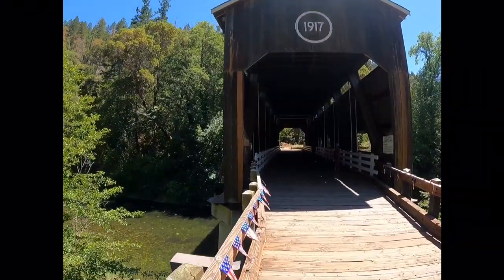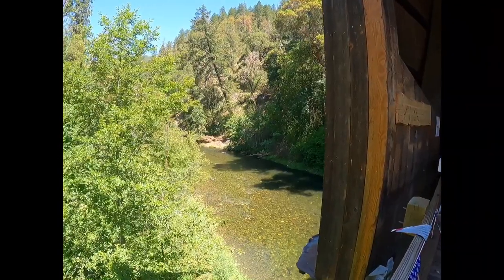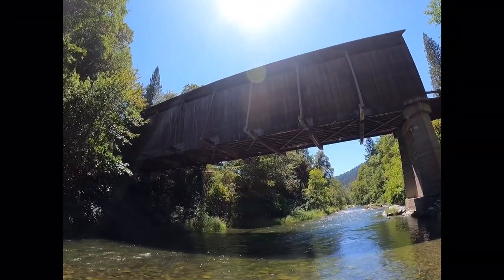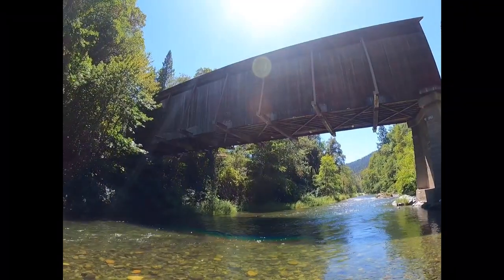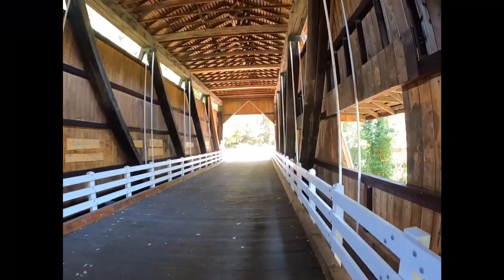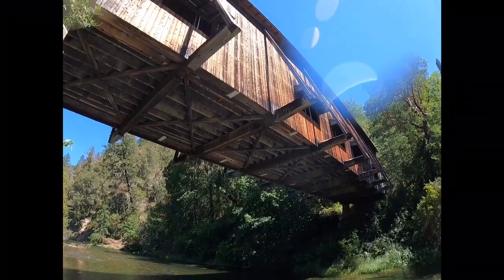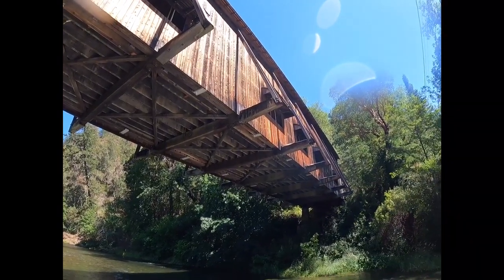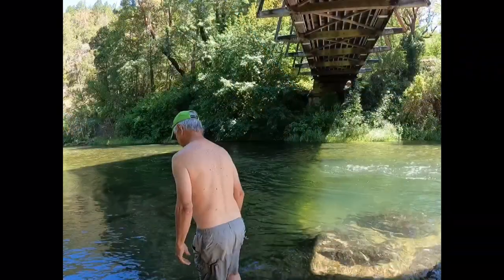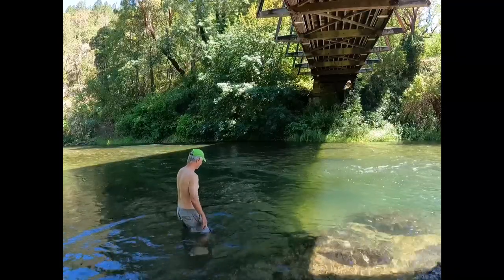The McKee covered bridge is in the Applegate River Valley west of the city of Jacksonville, Oregon. The bridge was constructed in 1917 and primarily served mining and logging traffic across the Applegate River. The bridge was deemed unsafe and closed to vehicular traffic in 1956. Over the years the bridge was deteriorating, and in the 1980s funds were raised; restoration was completed in 1989. The U.S. Forest Service maintains a picnic area on the site and the river is a popular swimming area.